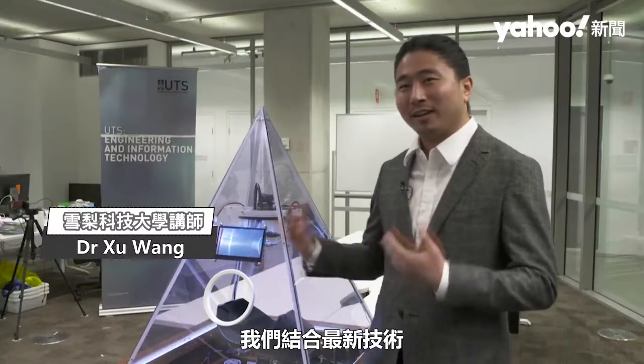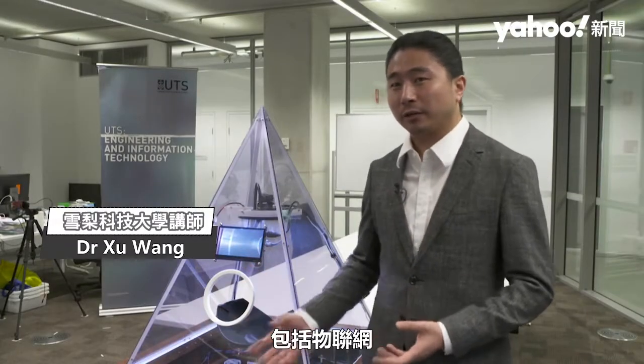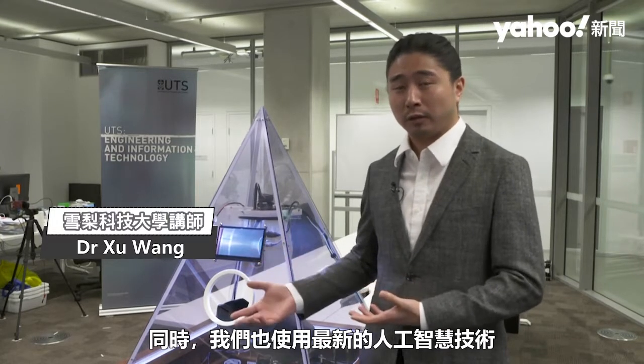We combine the latest technologies, including the IoT. We use different sensors to sense the weight, the metal, the materials, and we also use the latest AI technology.